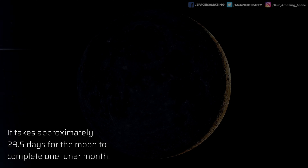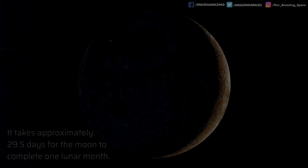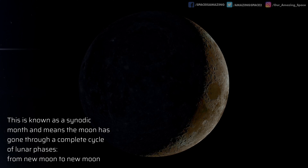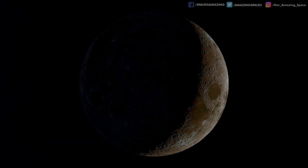It takes around 29 and a half days for the moon to complete one lunar month. This is what's known as a synodic month. This means the moon has completed a complete cycle of lunar phases, from one new moon to the next.